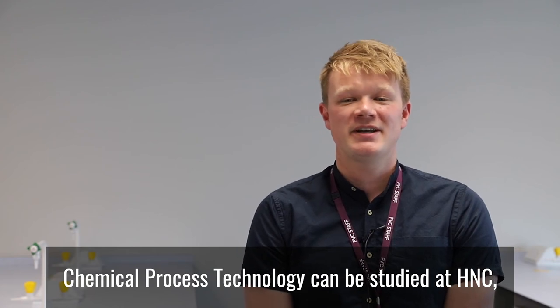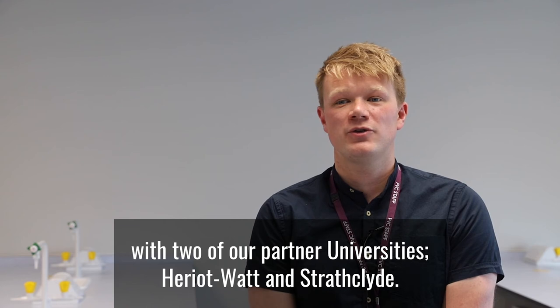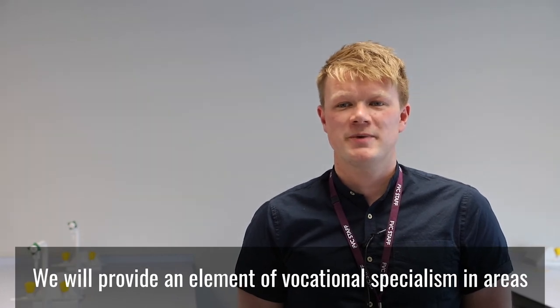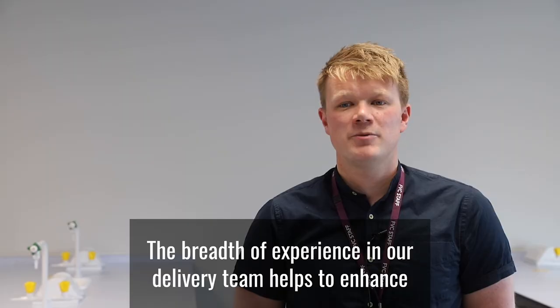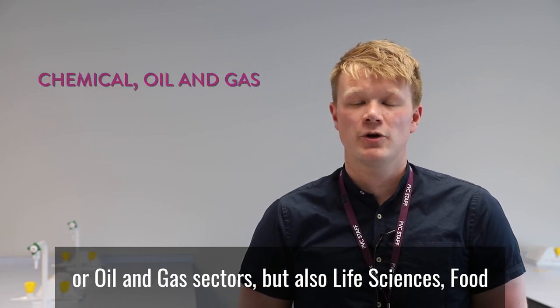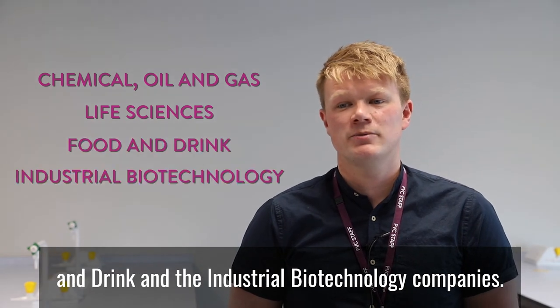Chemical Process Technology can be studied at HND level or as part of a chemical engineering degree programme with two of our partner universities, Heriot-Watt and Strathclyde. The HND includes a combination of chemical engineering units such as heat transfer, fluid mechanics, and distillation, in addition to chemistry and maths. We will provide an element of vocational specialism in areas such as lab work, chemical production, and process engineering. Careers in this area are not restricted to chemical or oil and gas sectors, but also life sciences, food and drink, and industrial biotechnology companies.